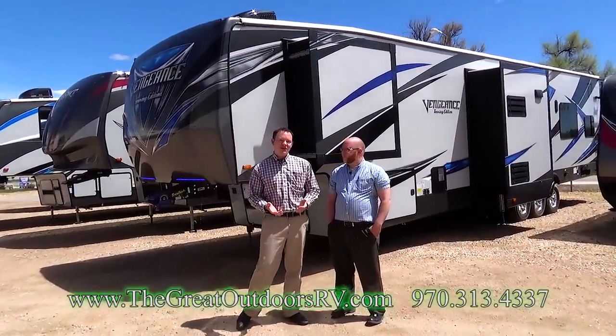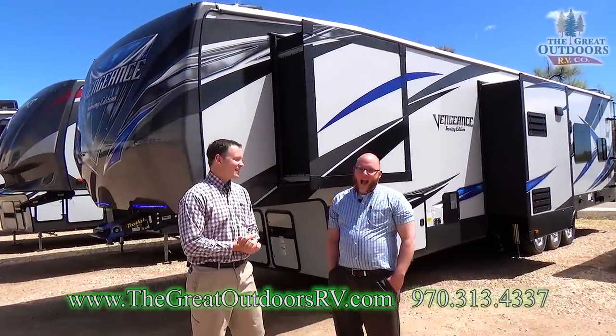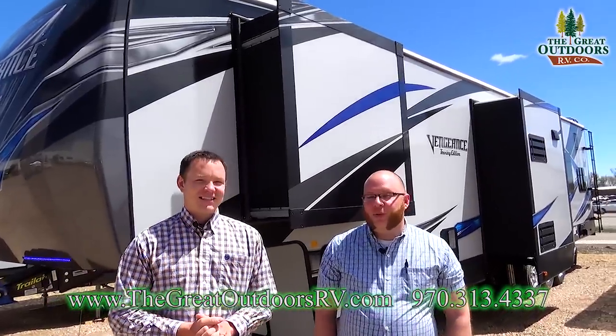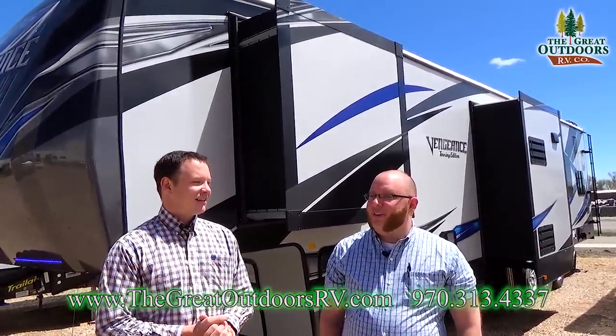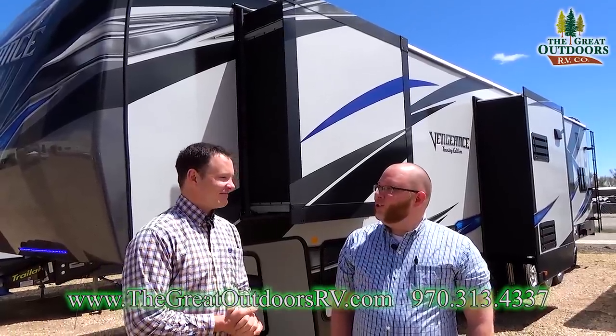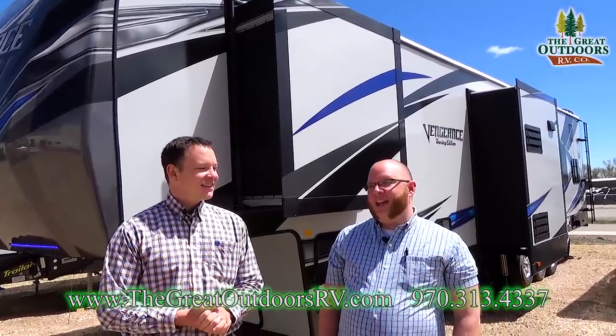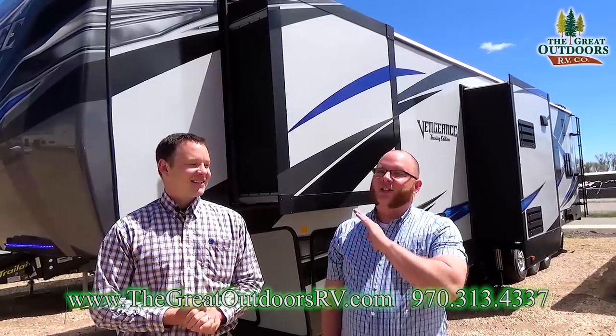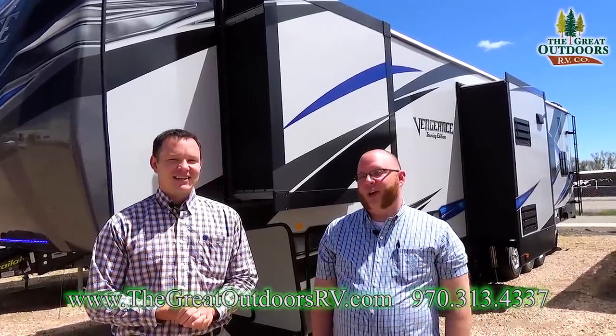Hey guys, welcome to the Great Outdoors RV. My name is Mate and my name is Will. Today we are going to show you the Vengeance 381 L12-6 Touring Edition - a super fancy toy hauler. This thing is loaded with features, there's a lot to cover, so let's get started.